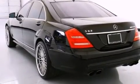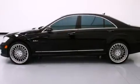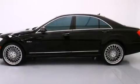Also included are front multi-stage airbags, rear seat child-proof door locks, air conditioning with automatic climate control, an auto-dimming rear-view mirror, and performance tires.